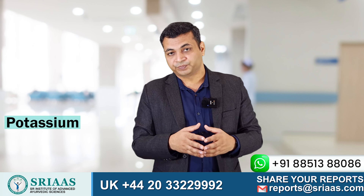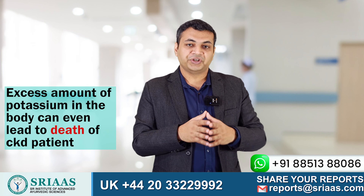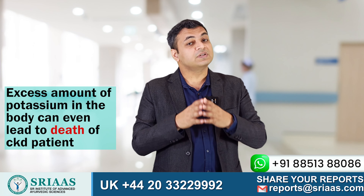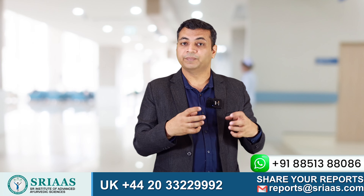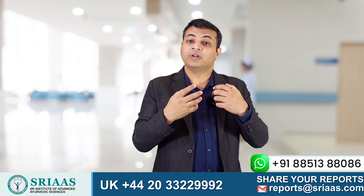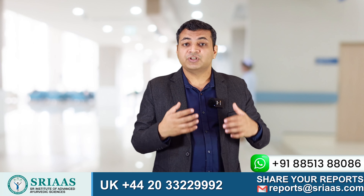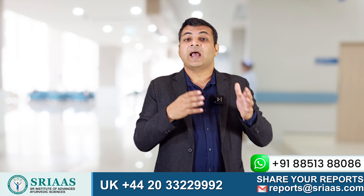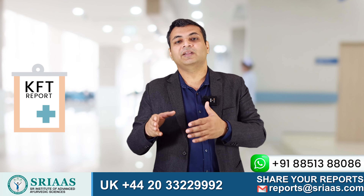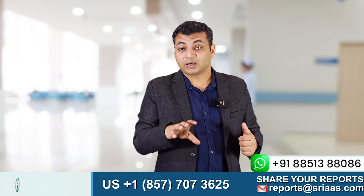Now let's talk about potassium. It is much more lethal than creatinine — excess potassium in the body can lead to death of a CKD patient. Unlike creatinine and urea, potassium is not formed in the body; it enters the body from the food we eat. So if we are consuming any food item which contains a high amount of potassium, it will increase the potassium level and that will be reflected in the patient's KFT report. I advise all CKD patients to consume foods which are low in potassium by nature.